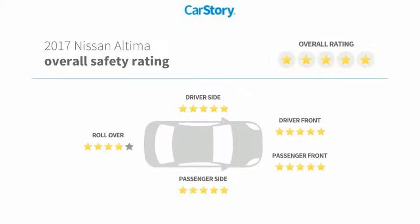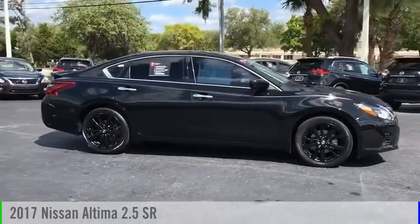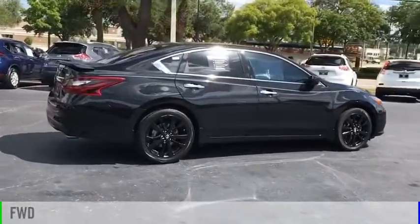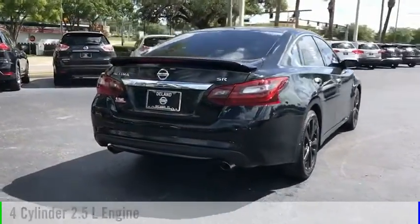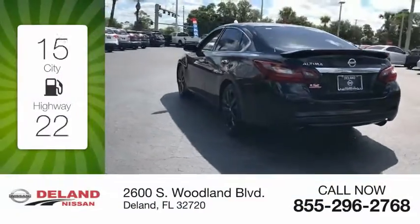safety pick with these ratings. Looking for the right vehicle? Check out the 2017 Nissan Altima. This vehicle is powered by a front-wheel drive four-cylinder 2.5 liter engine and comes with a continuously variable transmission.